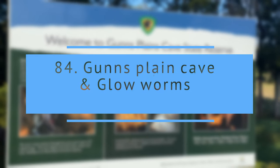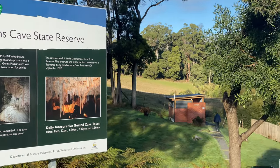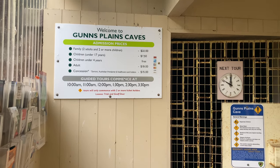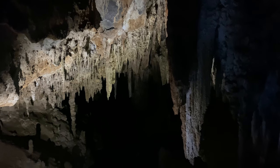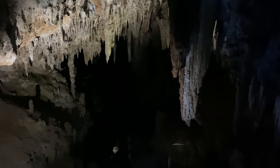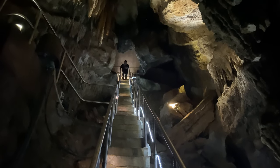Gunns Plain Cave and glow worms. Gunns Plain Cave is a limestone shore cave near Gunns Plain in the northwest of Tasmania. It offers guided cave tours to a limestone cave which has a permanent stream running the length of the cave. This is a good place to see glow worms.